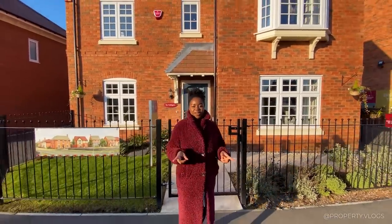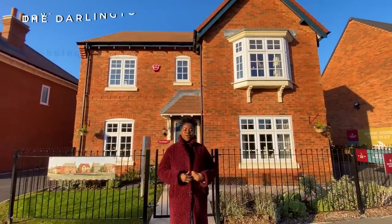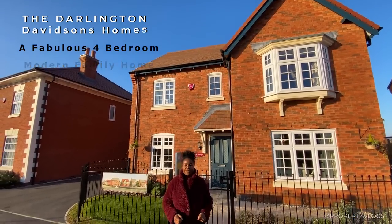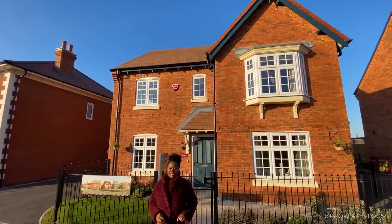Welcome to another installment of Property Vlogs. We are on this cold day touring the Darlington behind me. This is a fabulous house type by Davidson's Homes. I have really enjoyed touring this, but let's get straight to the specs.